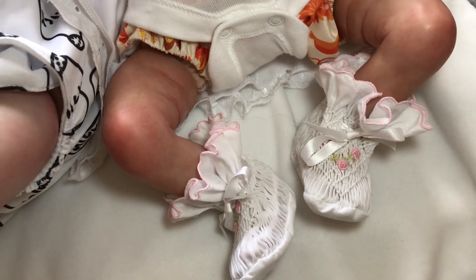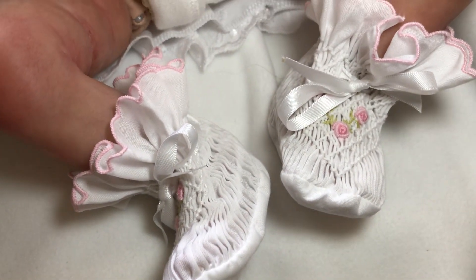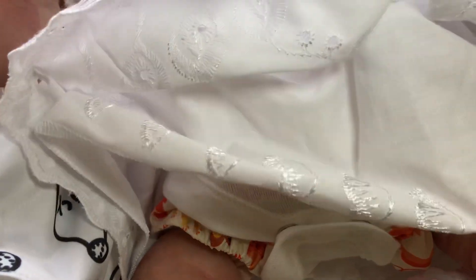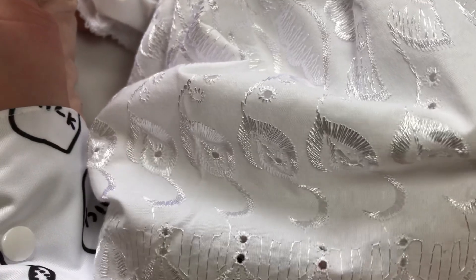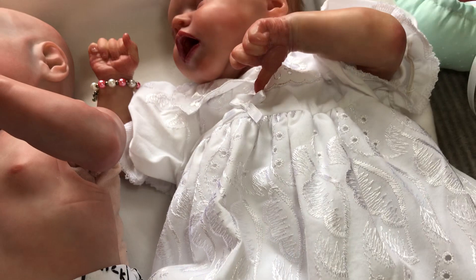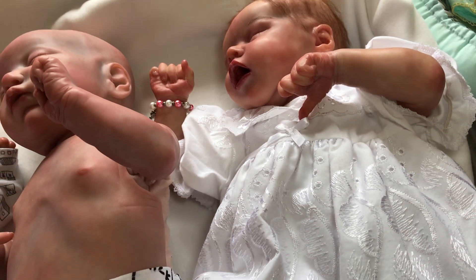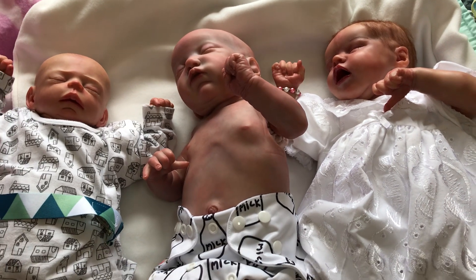She's also got a white vest on, her cloth nappy, and she's wearing her white Sarah Louise booties. That's the beautiful Bethany. Can you believe this dress cost me the princely sum of 30 pence — 30 pence in a charity shop! That was a very lucky find. And those are my three prems doing white.